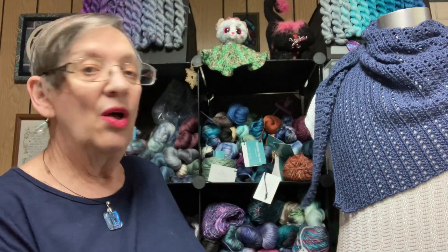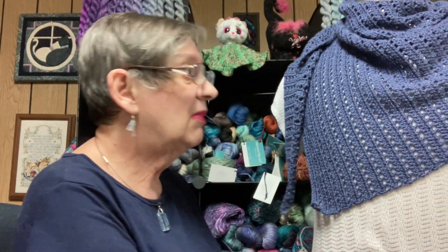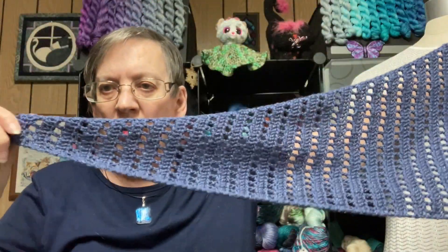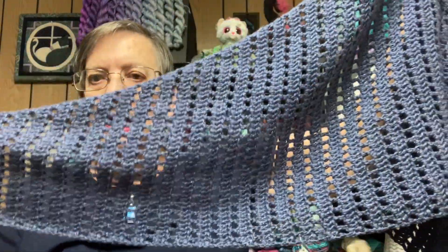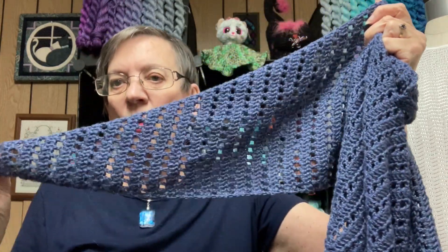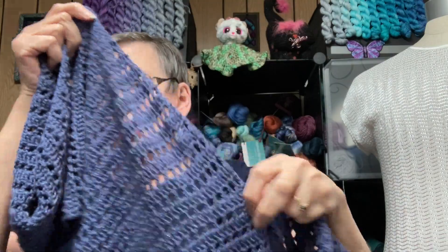I do have one finished crochet item to show you — what's on my model here. I'll take it off so you can see the whole thing. It is an asymmetrical triangle shawl that starts out small. It's not a difficult pattern. I couldn't show it to you until now because I was a tester for this pattern. It's called the Valley Vista Shawl and it can be found on Ravelry. She released the pattern on Tuesday, so I'll be able to link it in the description box below. You can see this is a fair size, partly because I added to it.